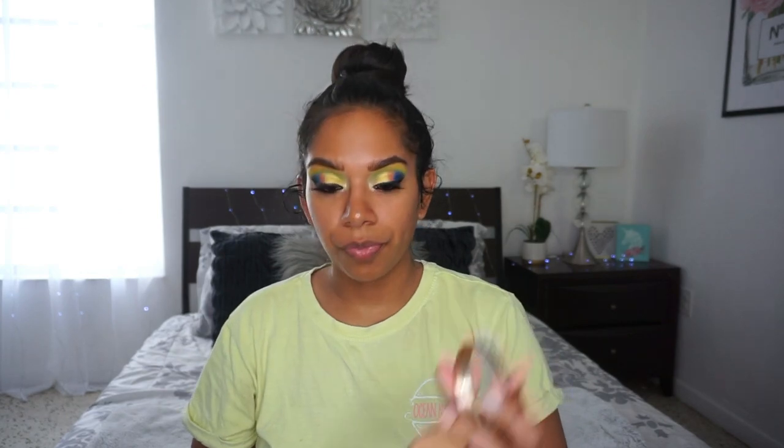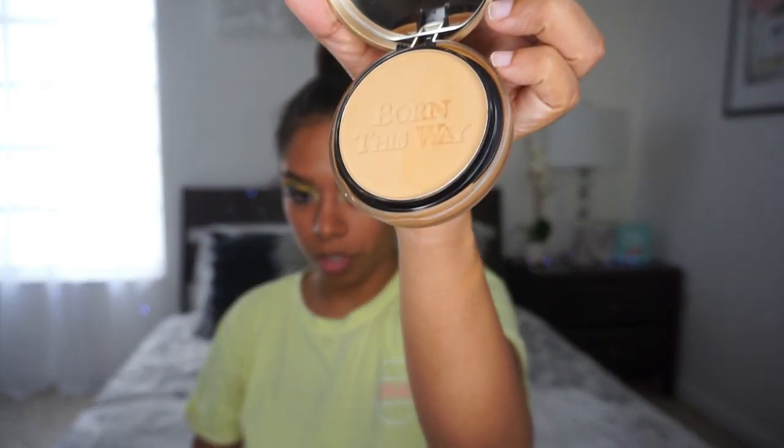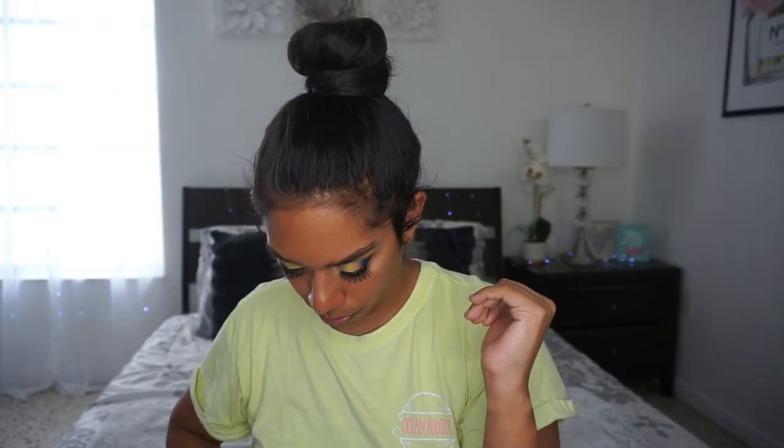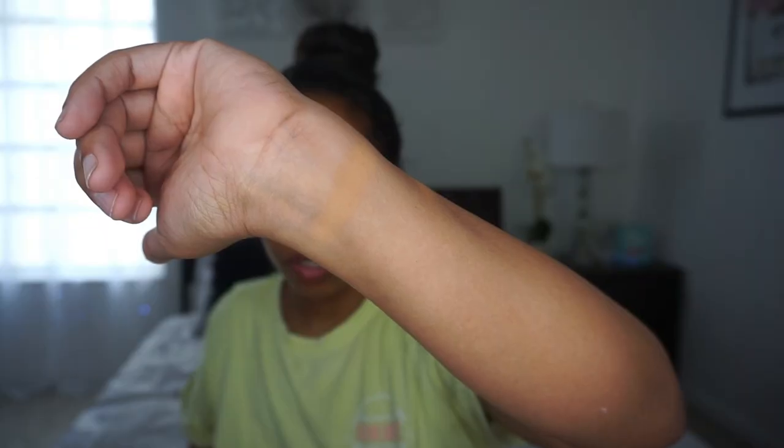When I went to Sephora on July 1st, which is when they launched, I quickly swatched it on my arm and decided to take both shades. Now I'm going to swatch them here. That's warm sand — I had to turn the light down, hopefully that shows the color better. It's very powdery, as advertised.